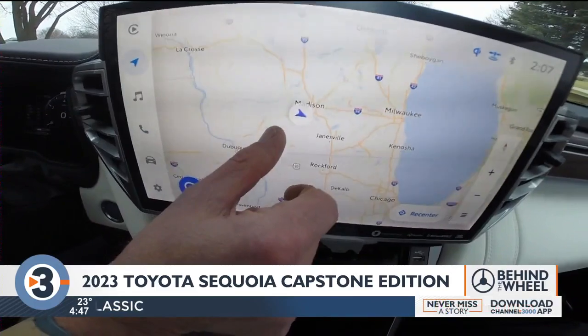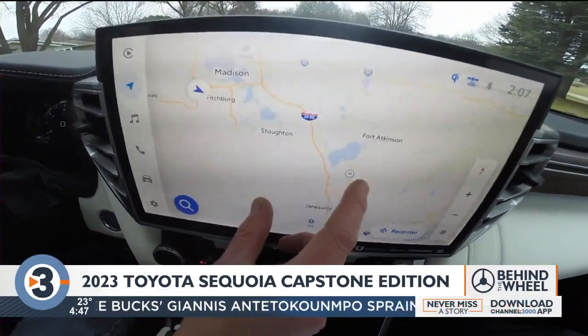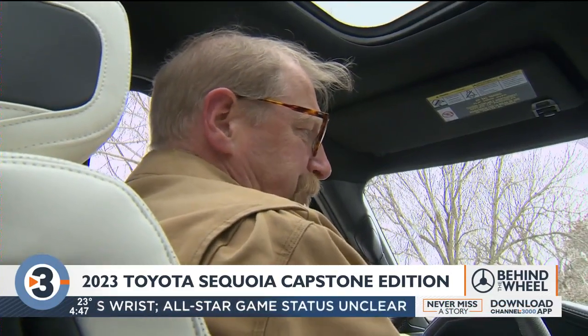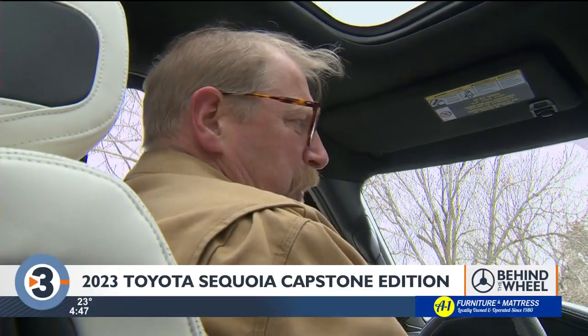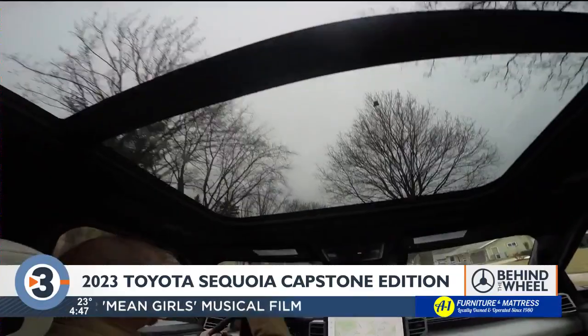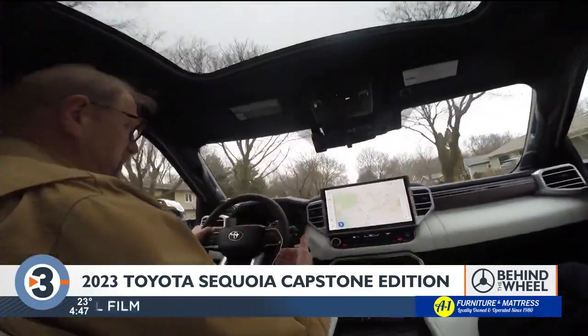It's full of high-tech gear, state-of-the-art navigation, even built-in Google. You can say, "Hey Toyota, what's the forecast for Madison for the next couple of days?" And it responds: it is cloudy in Madison, Wisconsin, and it feels like 36 degrees Fahrenheit.